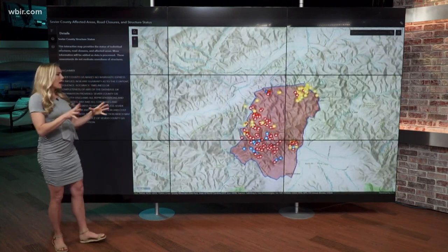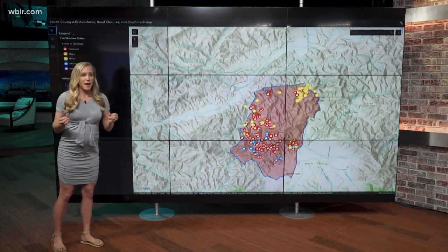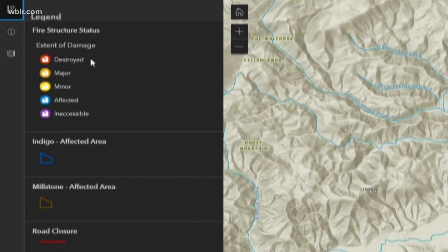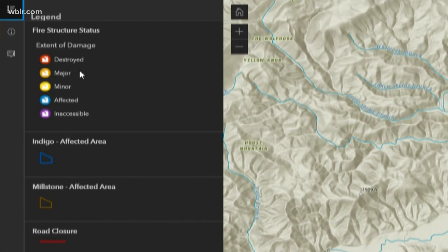There are a lot of colors — you see yellow, red, and blue. How do you read this map? They've got a legend for you. A red icon means that property is fully destroyed. An orange icon means that property or home sustained major damage, and the list goes on.